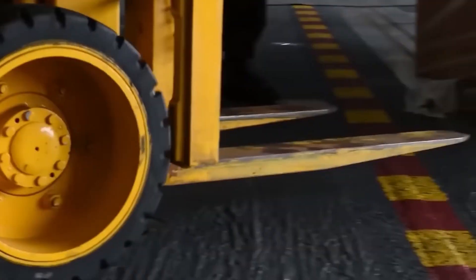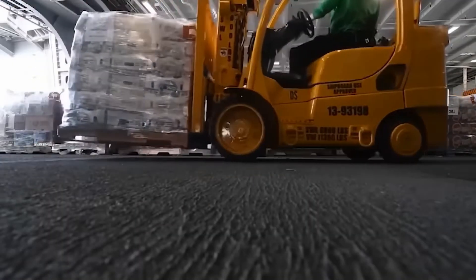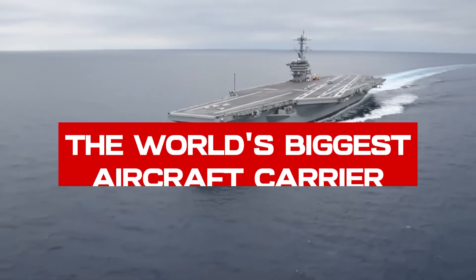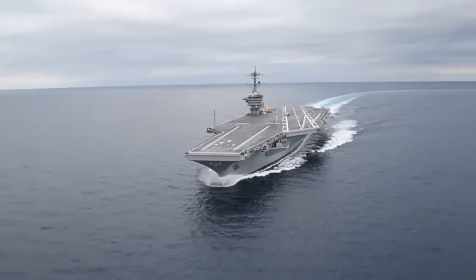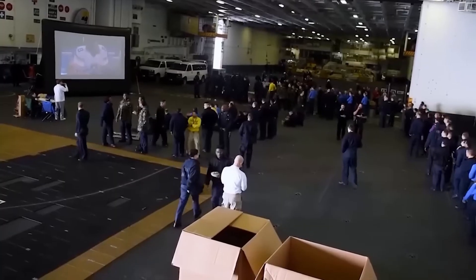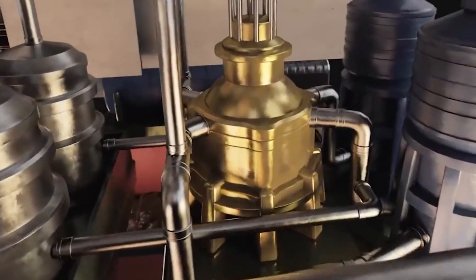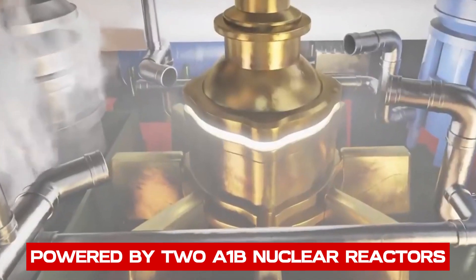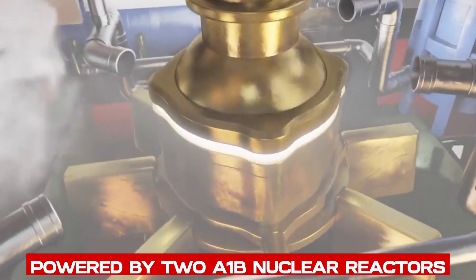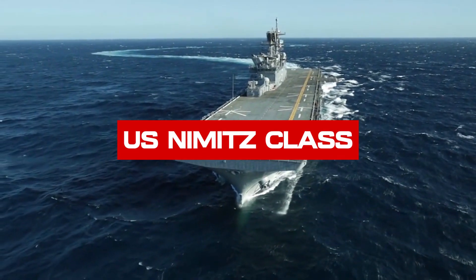Carrying a full load displacement of 100,000 tons, the Gerald Ford is currently the world's biggest aircraft carrier. With a built-in capacity to carry more than 75 aircraft and 4,539 personnel, the Ford uses advanced arresting gear and nuclear power, helping the US project its military power abroad. It is also the only carrier in the world powered by two A1B nuclear reactors, with a whopping 250 percent more electrical power than its predecessor, the US Nimitz class.